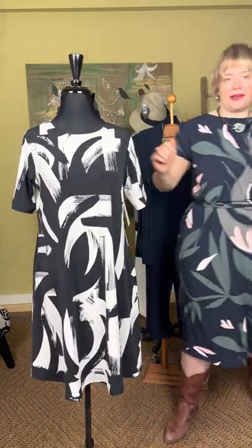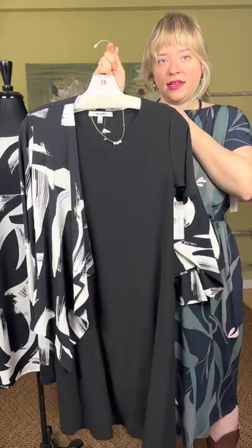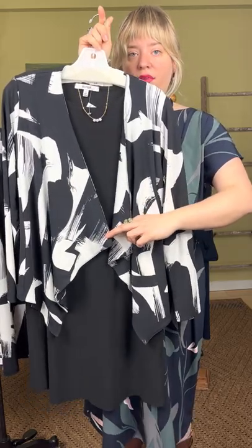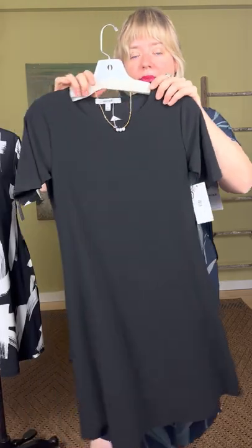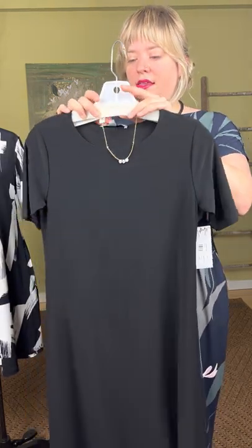The short sleeve trapeze dress is $165 and also comes in plain black — everyone needs a little black dress, and this is a perfect one. The blazer in the geo stroke print is $185 — it's the print key cardigan, great if you want some print without committing to a printed dress. It comes to a point in the middle front and is long sleeve. The trapeze dress in plain black is also $165, sizes 2 through 16. We've paired it with a dainty Mary Garrett moonstone gold necklace at $79.